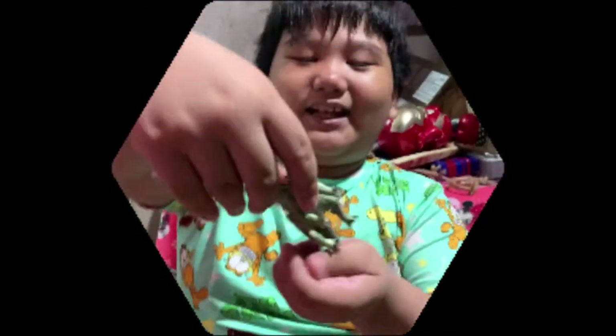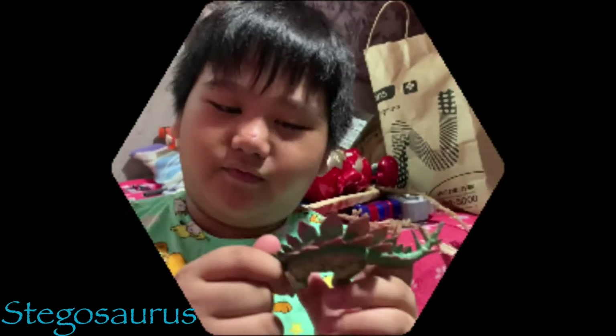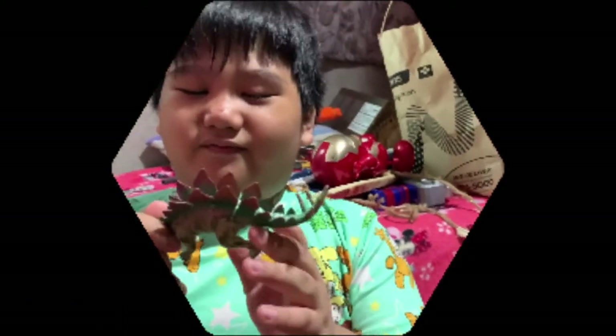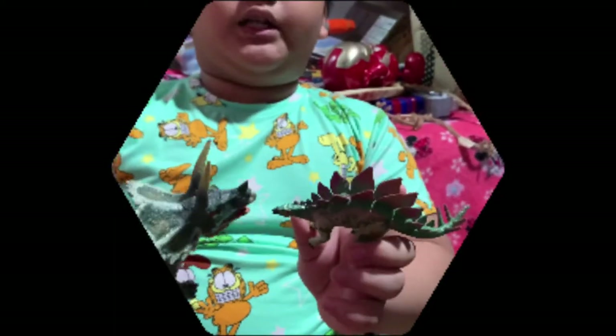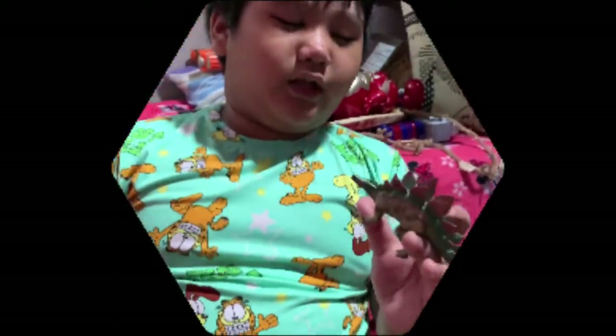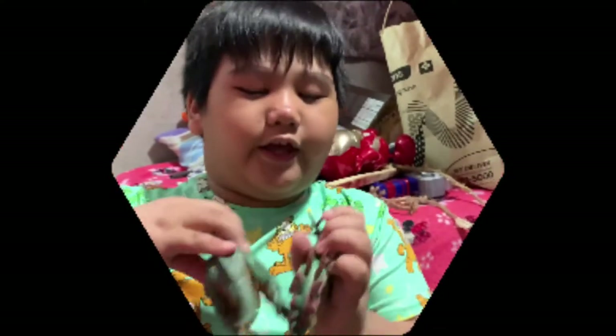Next is a Stegosaurus — very rare. Stegosaurus are herbivores, the same as Triceratops. They're different, because some Stegosaurus are different than Triceratops. Look at their tails — they're different.